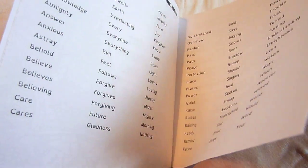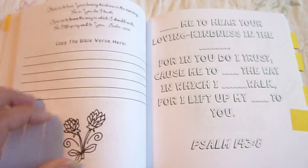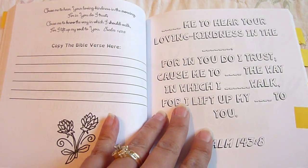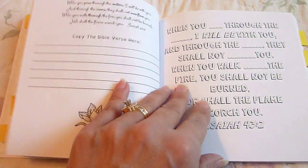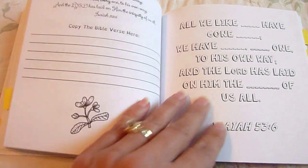Once you get about halfway through the book, some of the verses will be in cursive, and they still have the bold font for the words that are in the list. And then here's one in print, and then cursive again. So it gives them some cursive practice.